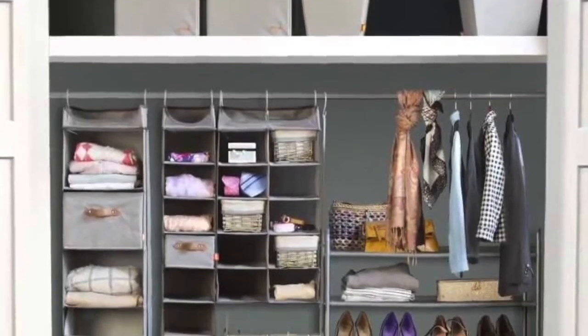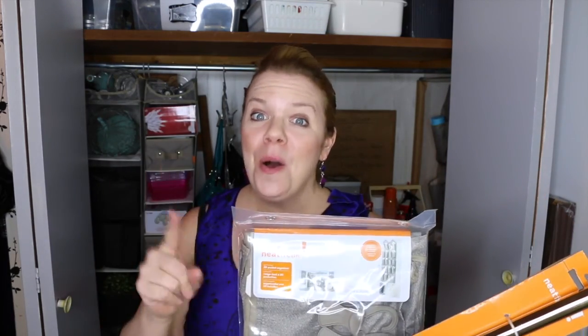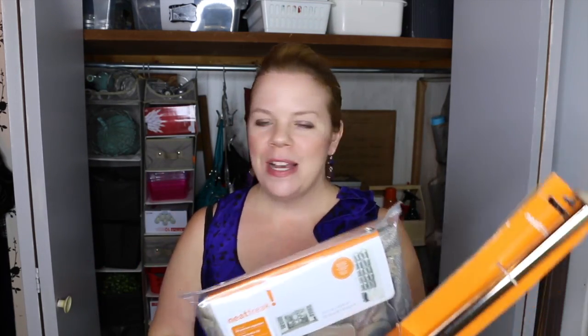All you have to do to enter the giveaway and win this entire Neat Freak Closet Max organizing system is like, comment, and share this video — you can do one or all three of those things. Every time you like, comment, or share, that's one extra entry, and every time you do it on any of my other social media, that's an extra entry as well. You only have until tonight at 11 p.m. Eastern, so your odds are super good!